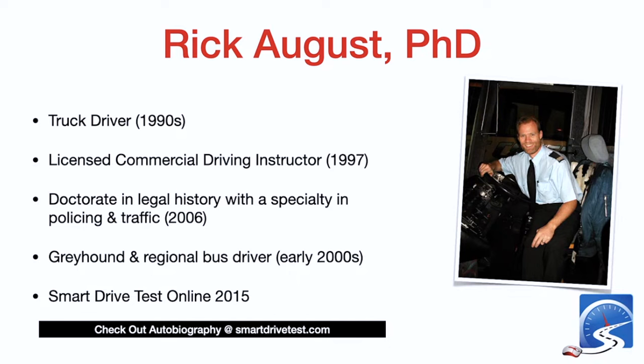In 2015, almost eight years ago, I started the online YouTube channel and the business, and it has been wildly more successful than I could have imagined. Check that out over at the Smart Drive Test website.